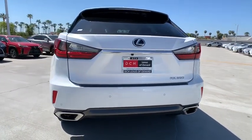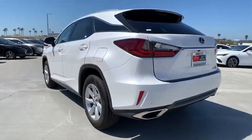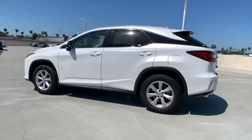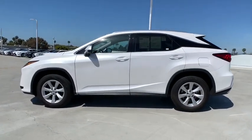This vehicle has less than 45,000 miles. Here are some of this vehicle's great options: backup monitor, power passenger seat, power liftgate, traction control, dual airbags.